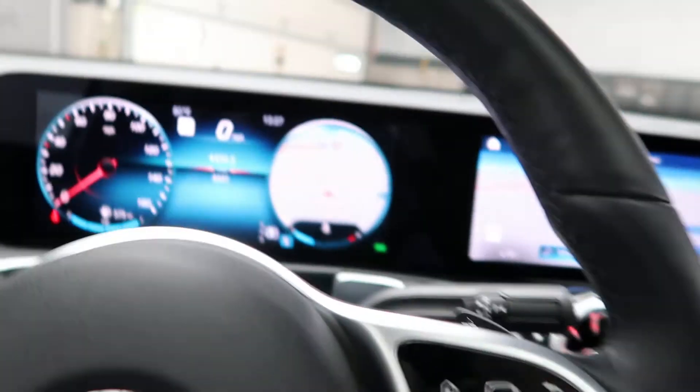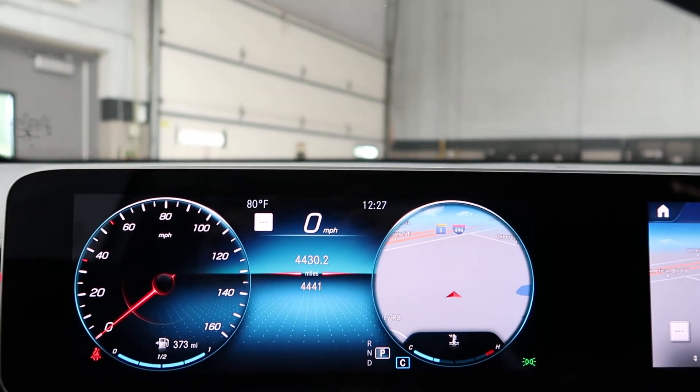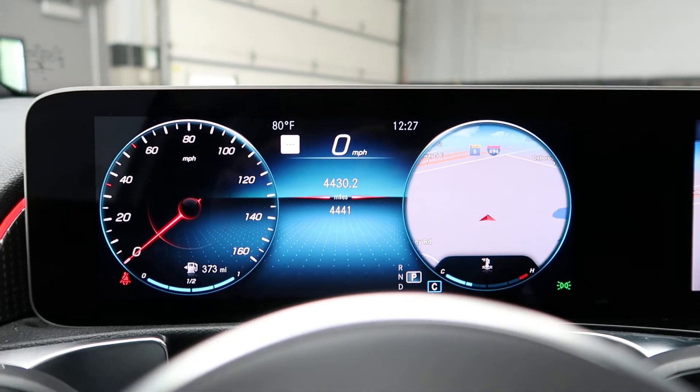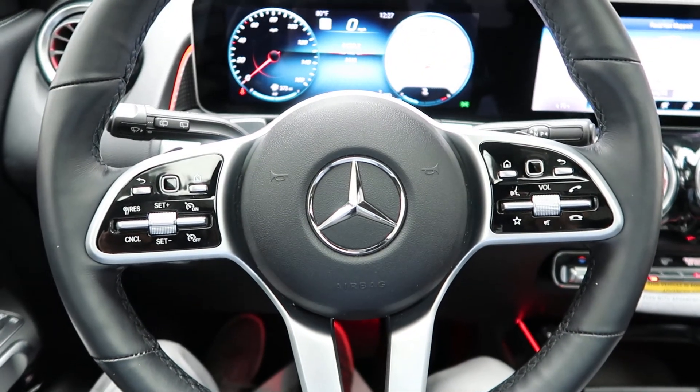This GLB 250 has 4,441 miles. Carfax and service records are available online. If you'd like to view more photos of this GLB 250, check out FeldmanImports.com.